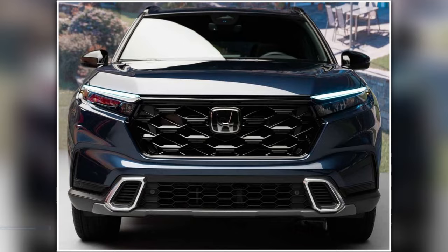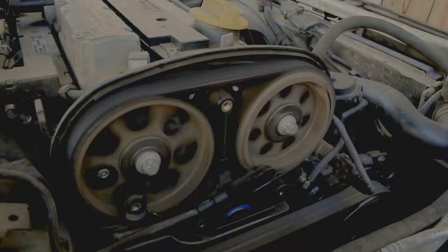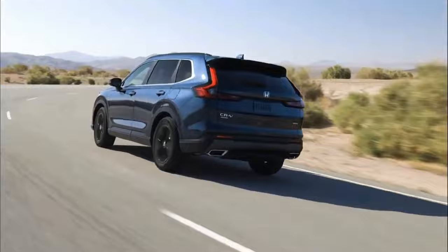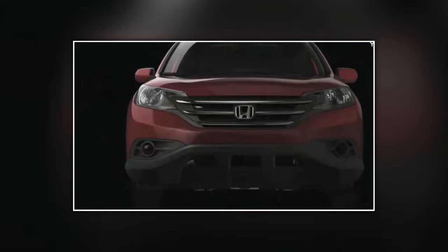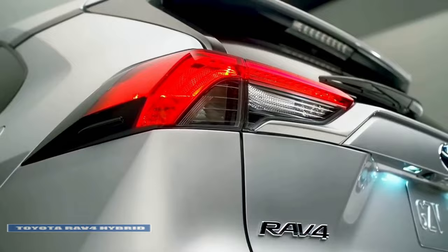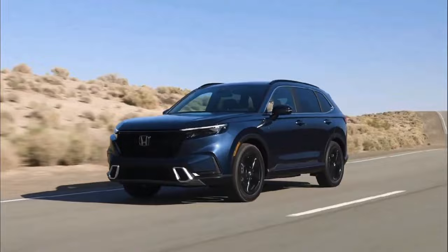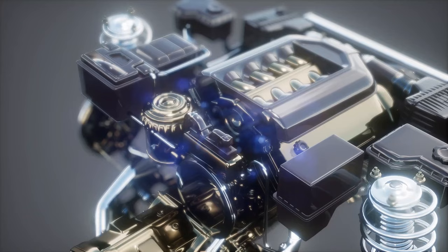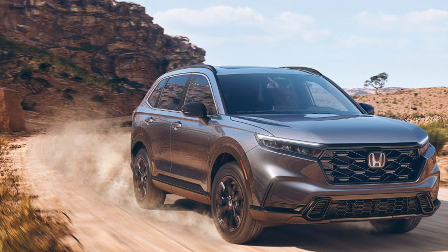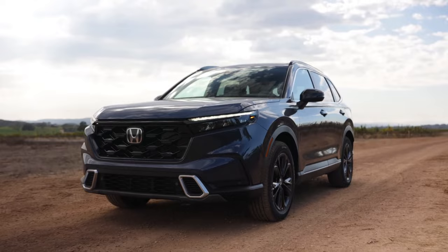The 2023 Honda CR-V Hybrid retains much of the same mechanical underpinnings as the previous generation's model. In addition to an electric motor positioned on the back axle, this new model utilizes an Atkinson Cycle four-cylinder engine that is 2.0 liters in displacement. Together, the components are capable of producing 204 horsepower and 247 pound-feet of torque. In contrast to the Toyota RAV4 Hybrid, Honda's solution utilizes a mechanical all-wheel drive system which directs power from the electric motor to the front axle only when necessary. It is possible that the lack of a physical connection between the gasoline engine and the electric motor — as replicated with the TFL slip test — will be problematic in certain situations where the rear wheels lose traction.